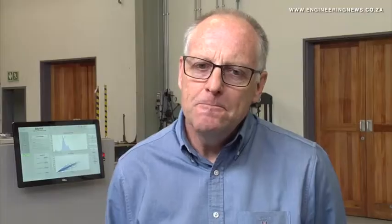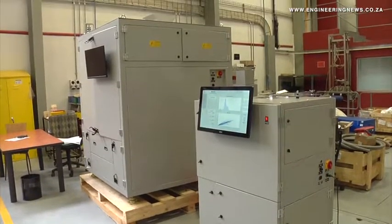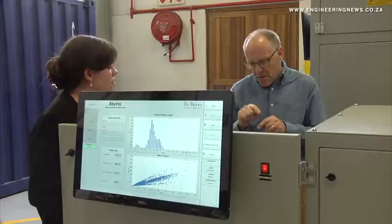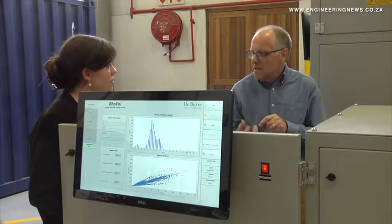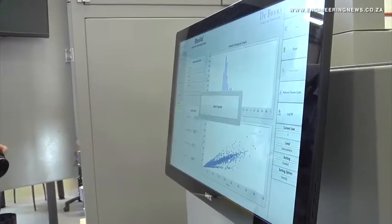About three years ago, the idea of using some of De Beers' proprietary technology to measure volumes and couple that with a rapid weight measurement came to the surface, and the Roval was then born. It's been in development for about three years and the two machines that we have on offer are now being released to the market.